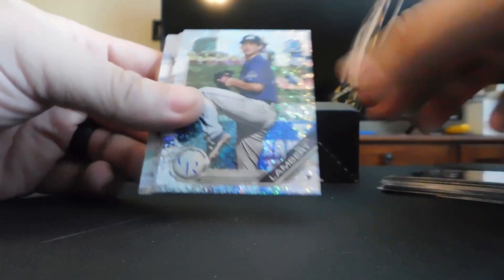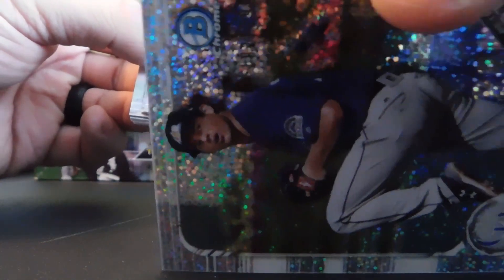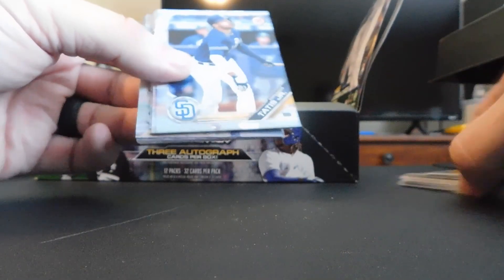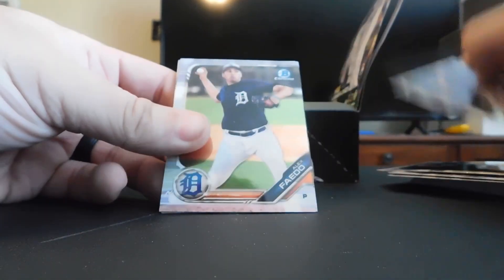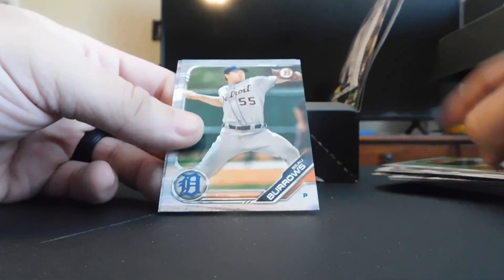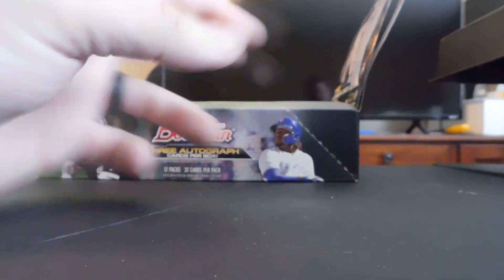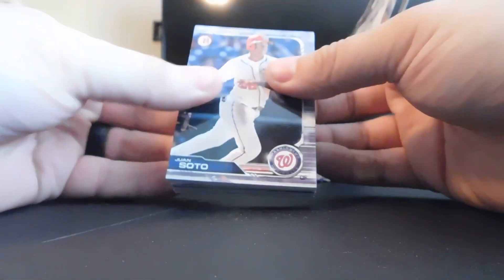Logan Allen, Adonis Medina, Taylor Trammell, Dylan Cease, Colt Welker, Faedo chrome, Jazz Chisholm, Matt Manning, Jordan Adams, Michael Chavis, Bo Burrows, Brandon Marsh. Four packs left — there's one auto still in here, hopefully a good one. The two we have so far are kind of meh, unless Christian Santana is really good and I just don't know it. Pipeline card for the Pirates: Luis Escobar, Brian Hayes, and Mitch Keller.